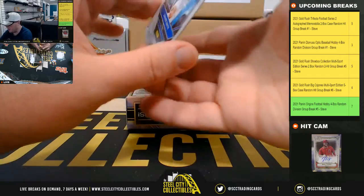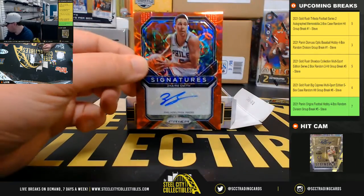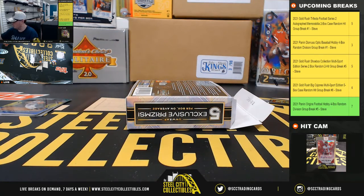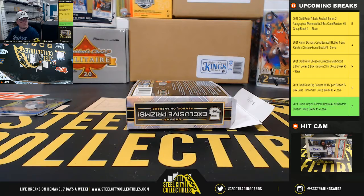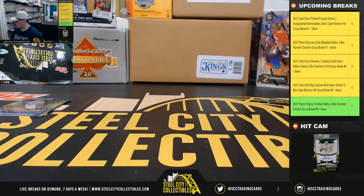And our signature: Zaire Smith for the 76ers. All right, and that'll do it. Thank you, Michael.